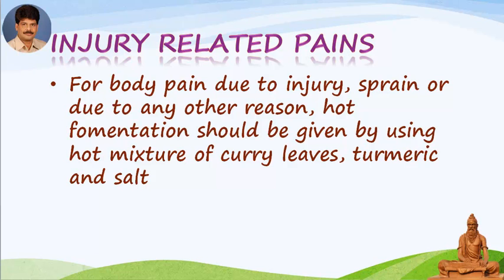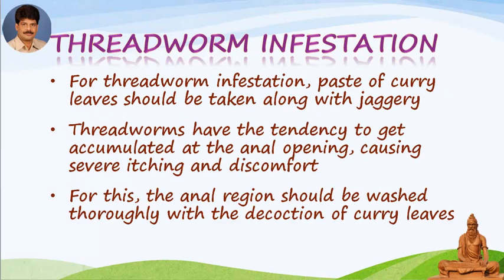Threadworm infestation: For threadworm infestation, a paste of curry leaves should be taken along with jaggery.